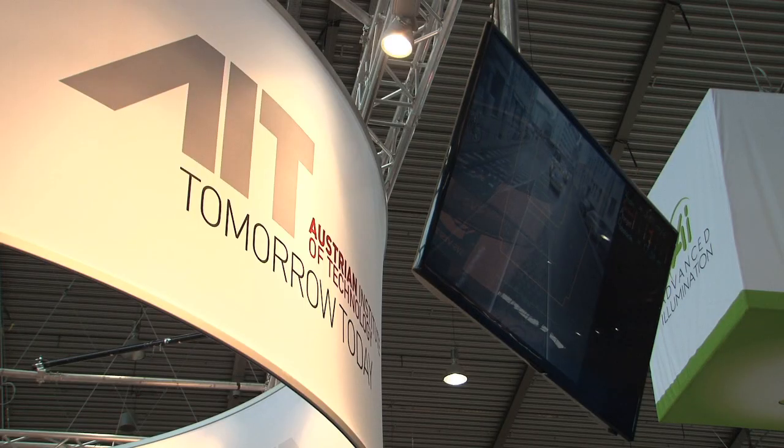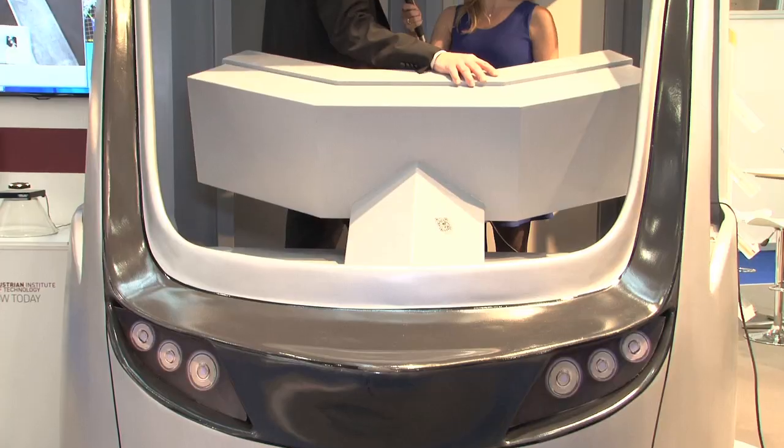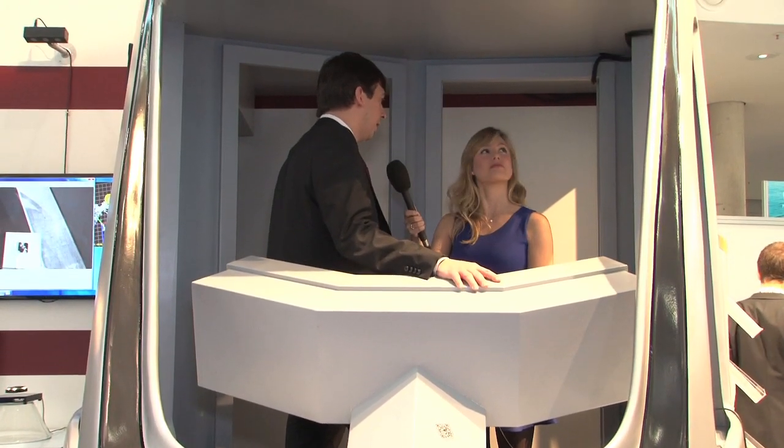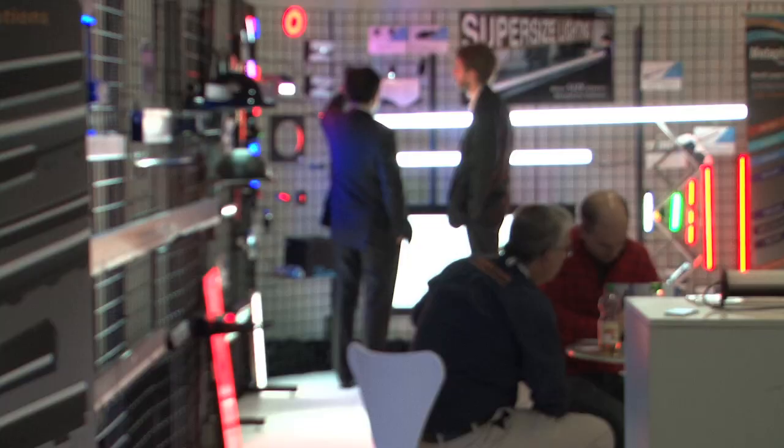How do you see this fitting into the future of the traffic industry? We see that such assistance systems will become more and more common in trams and in public transit. A future extension of the system will be that it not only warns the driver but will directly influence the vehicle to shorten reaction times and avoid more accidents.